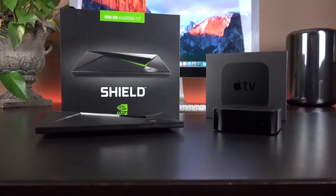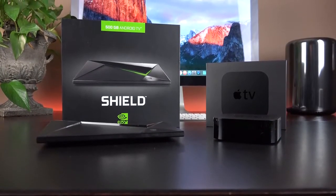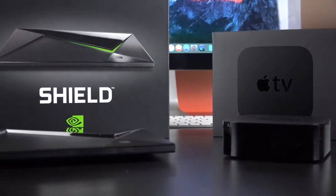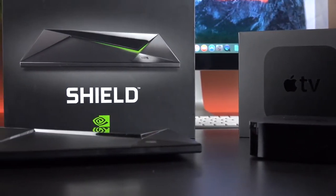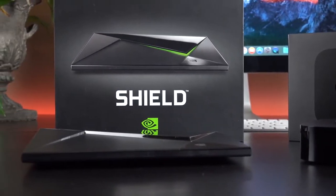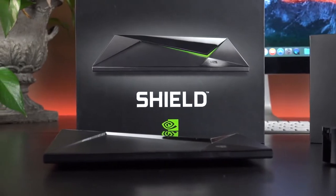You can pick up a fourth generation Apple TV for $149 or $199 with 32 or 64 gigs of storage, while the Nvidia Shield TV can be had for $199 or $299 with 16 gigs or 500 gigs of storage, both of which are expandable thanks to microSD card slots.